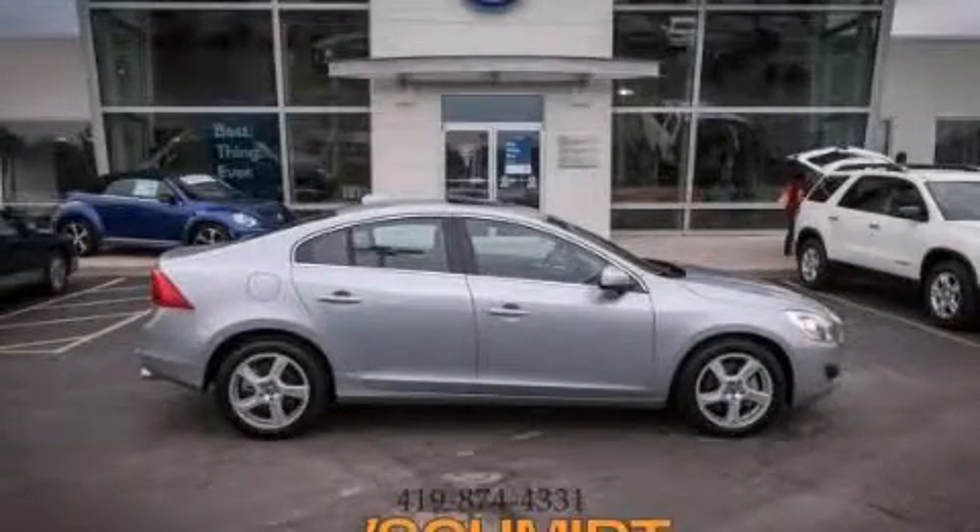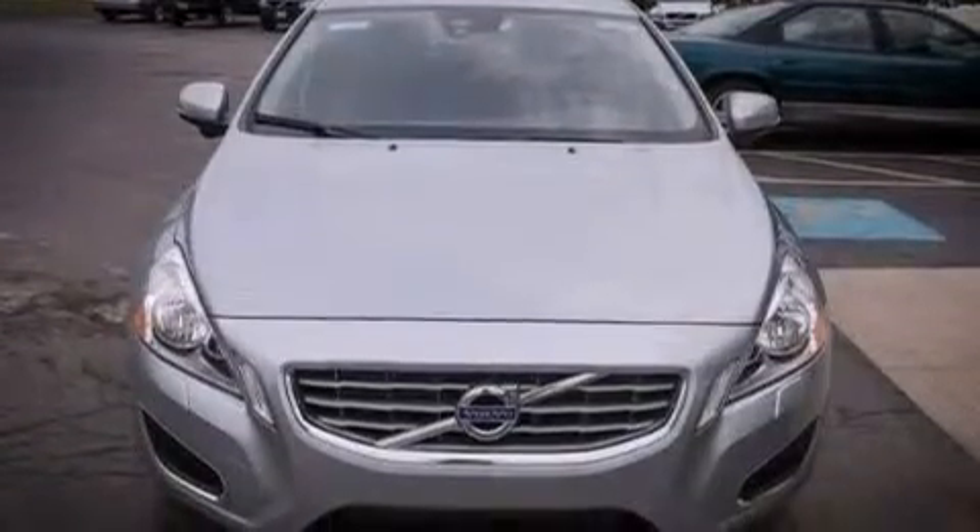This is a brand new 2013 Volvo S60. It features a 2.5-liter, five-cylinder engine and an automatic transmission.